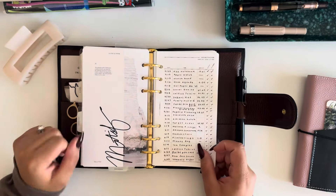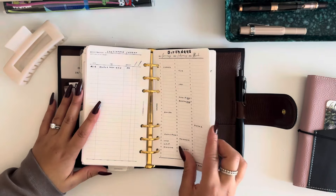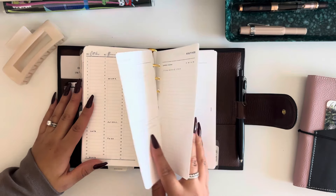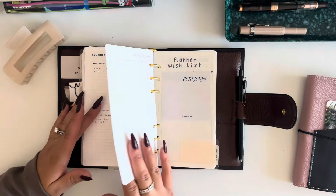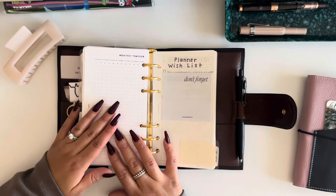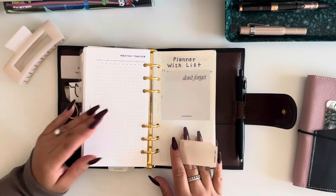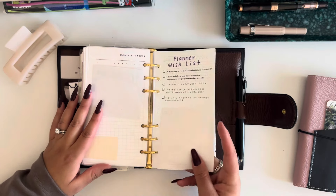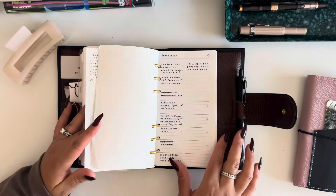After that section I have a tracking section where I have order trackers for stationery, birthday tracking, and some routines tracking. I haven't used this insert very much yet, but I'm hoping to be more inspired as I keep using rings. If I still can't figure it out I might take it out, but I want to give it some more time — I think it's a good idea.